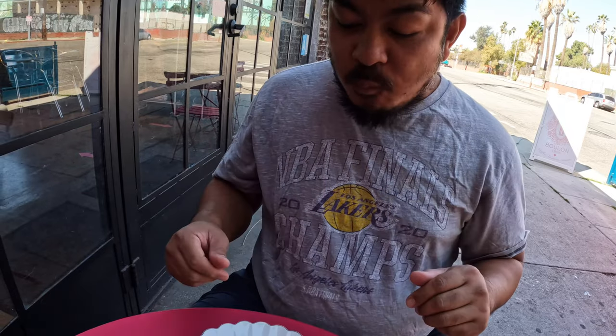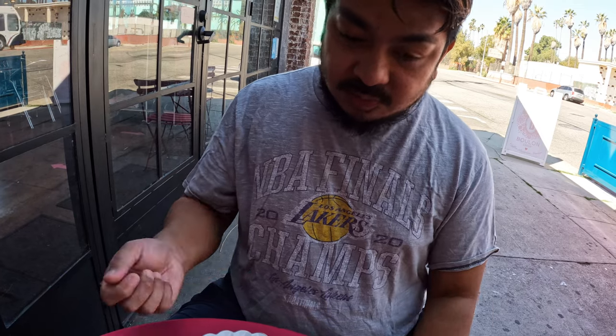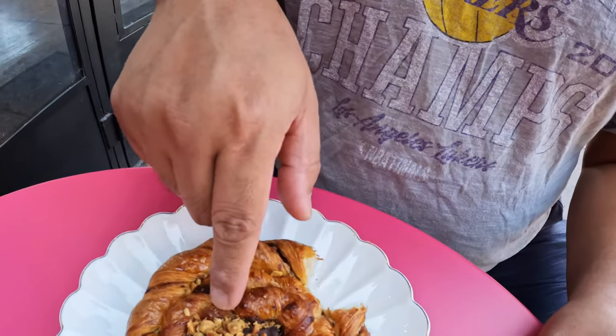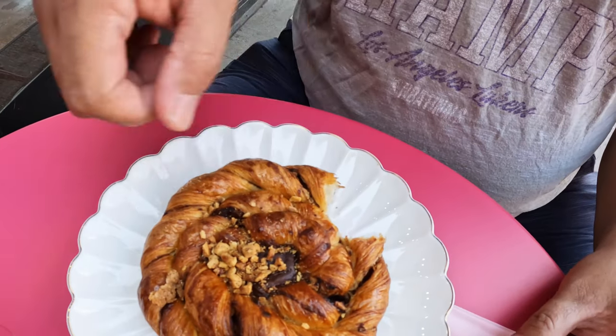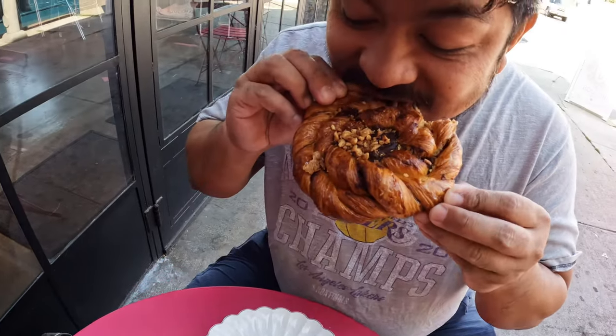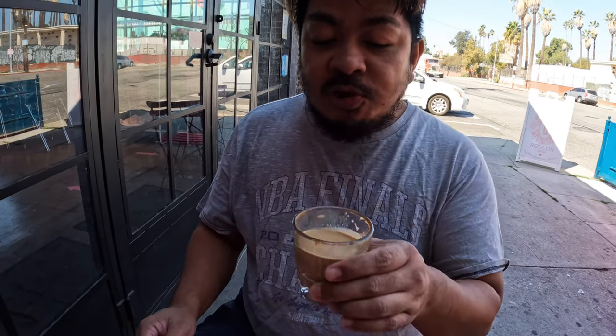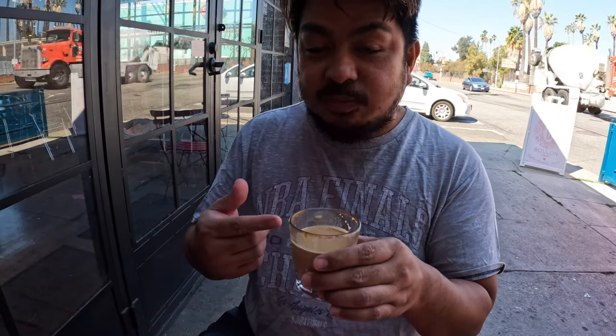Oh, it's good! It's kind of like a croissant — they call it a twist — with some almonds and chocolate in it. I like it. I like eating something sweet and then chasing it with the cortado because it's not too sweet either, so it's a perfect combination.